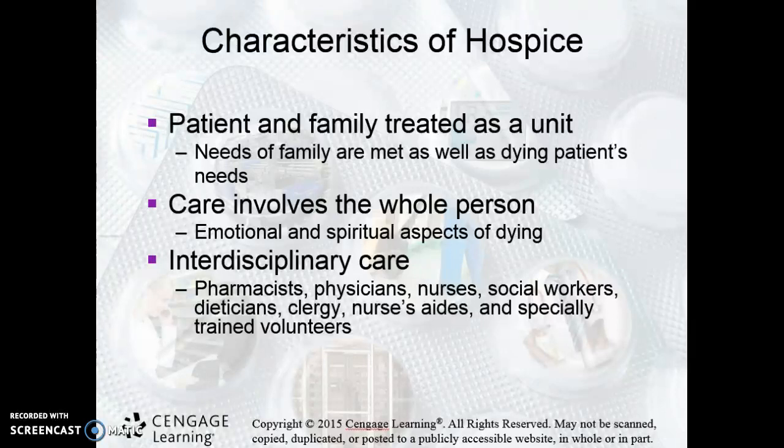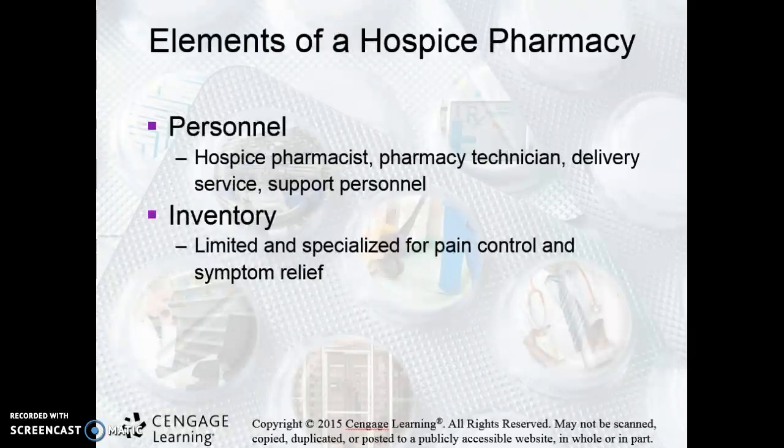You have to be able to do some tough things that you may not have to do in a regular pharmacy setting. But just like with any other types of pharmacy settings, there are some traditional pieces — obviously you're going to have a pharmacist, a pharmacy technician, delivery services, and support personnel.